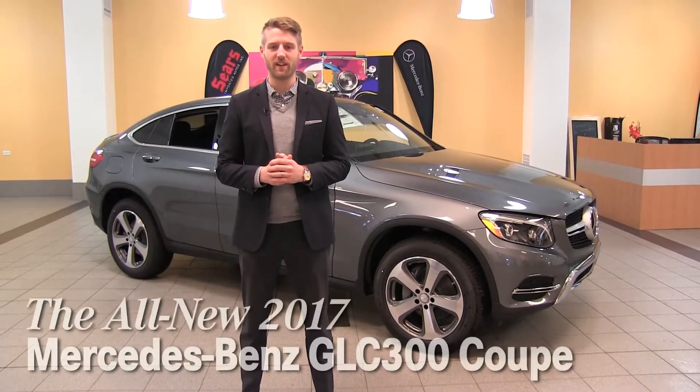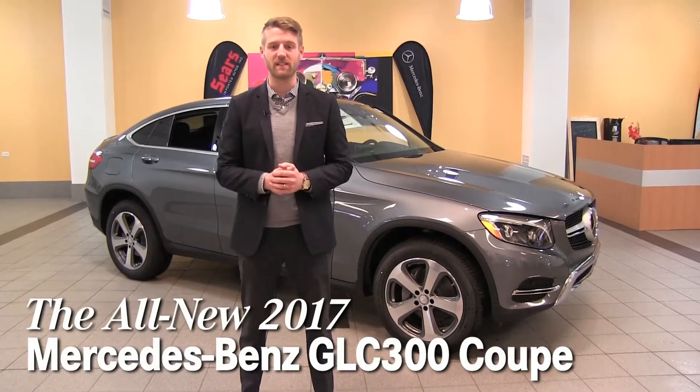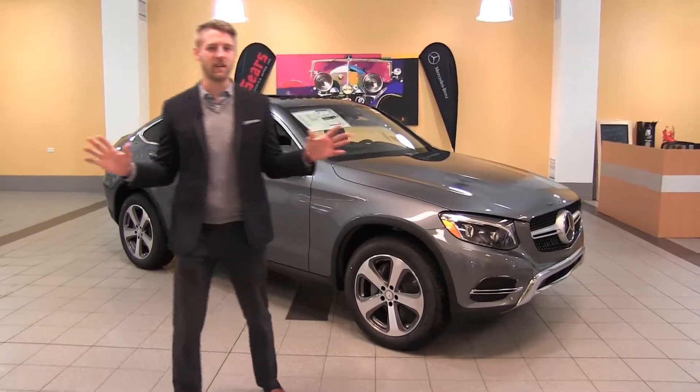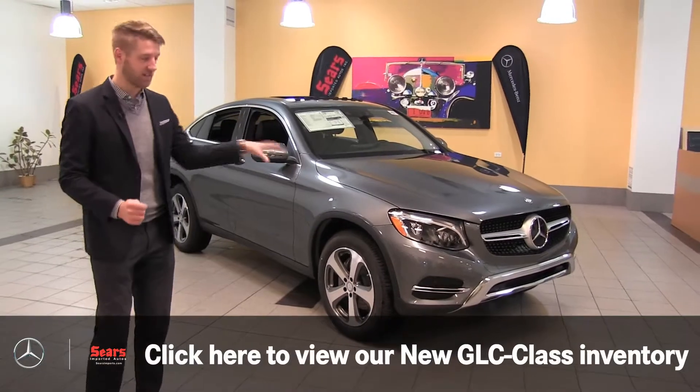Hello, Justin here at Sears Imported Autos. Today we have a really special and exciting new car from Mercedes-Benz. It's a 2017 GLC Coupe. I'm going to talk about the GLC Coupe in general, broad terms, but we'll also talk about some of the specific options on the one in front of us.